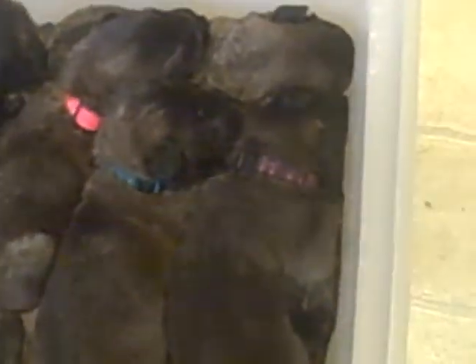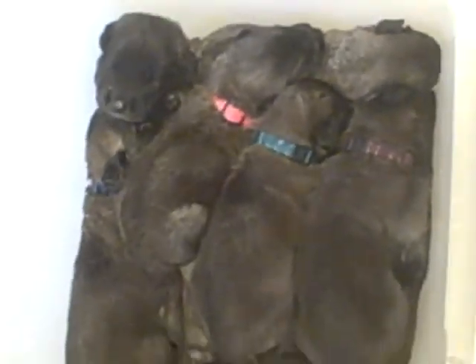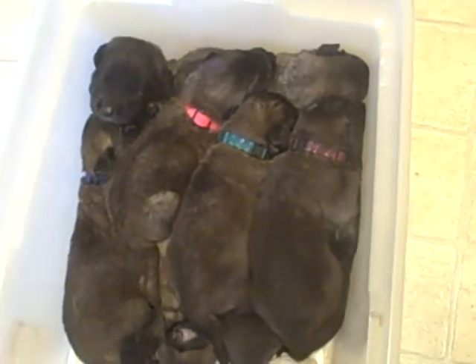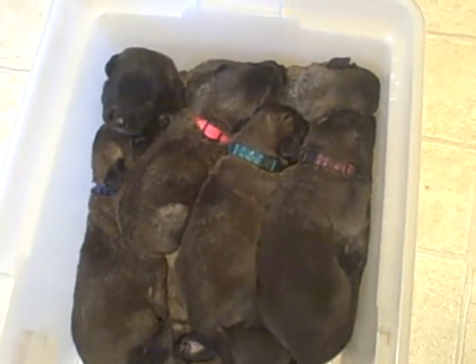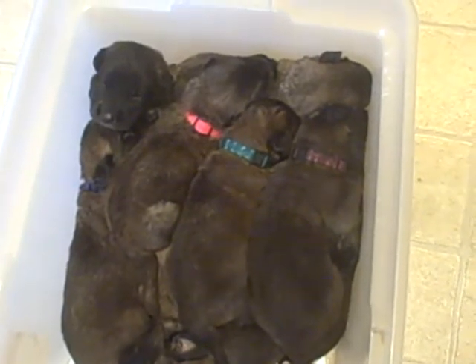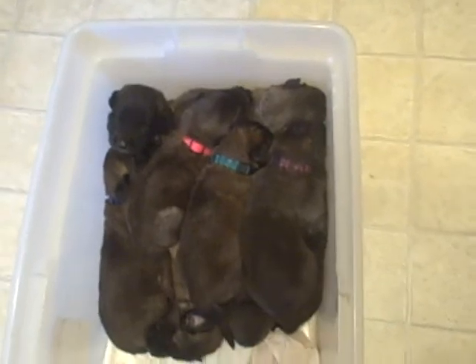Okay guys, just real quick, there's puppy pile number two. They just finished their feeding. You can see they're very full and content and happy to be together with one another. We just put them in the incubator for a little bit while we clean and disinfect the floor in the whelping box. So I'm about to move them there and they're already kind of tuckered out. So there's a little Leonberger puppy pile. Cutest buttons.